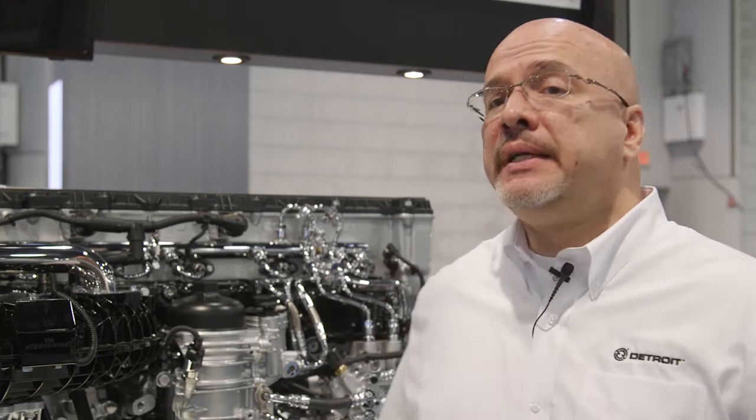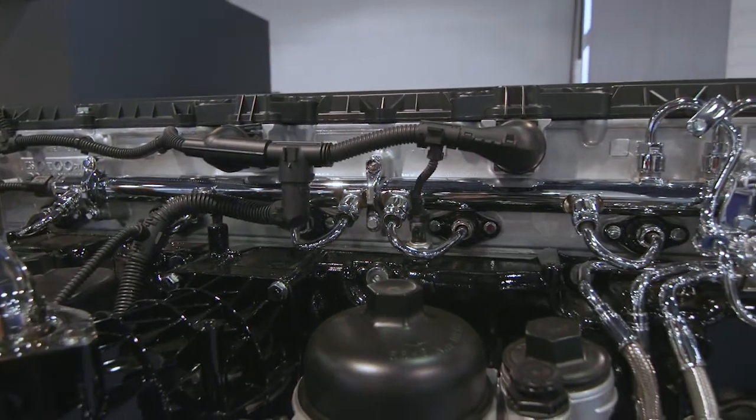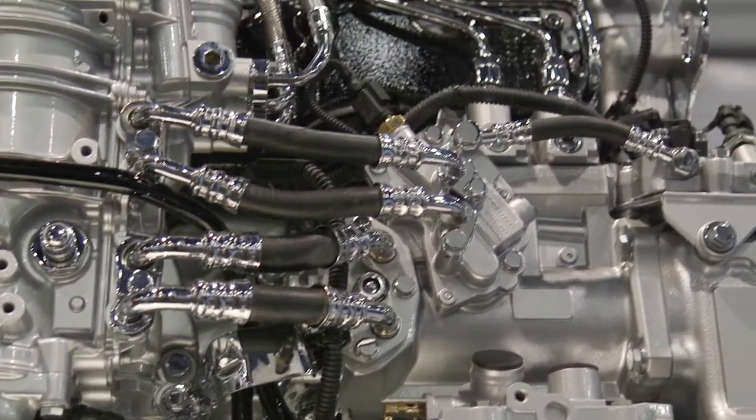We've also introduced the second generation of the amplified common rail fuel system, which provides injection pressure up to 35,000 psi in amplified mode.